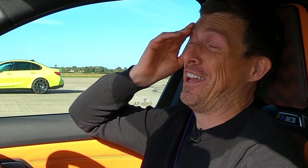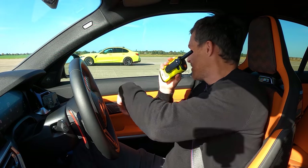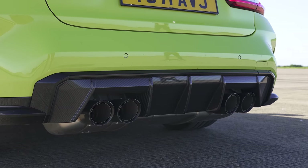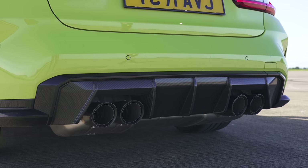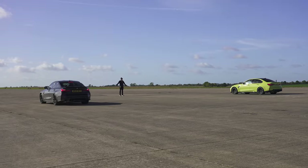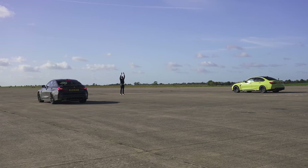Thanks for sticking with this video. Rev up that standard M3 Competition all-wheel drive. Same — it's all the same. Good. Okay, let's just get on with the race then. Three, two, one.